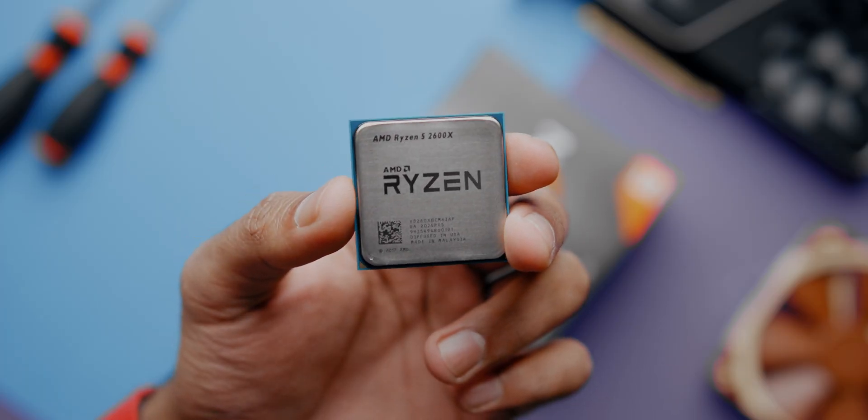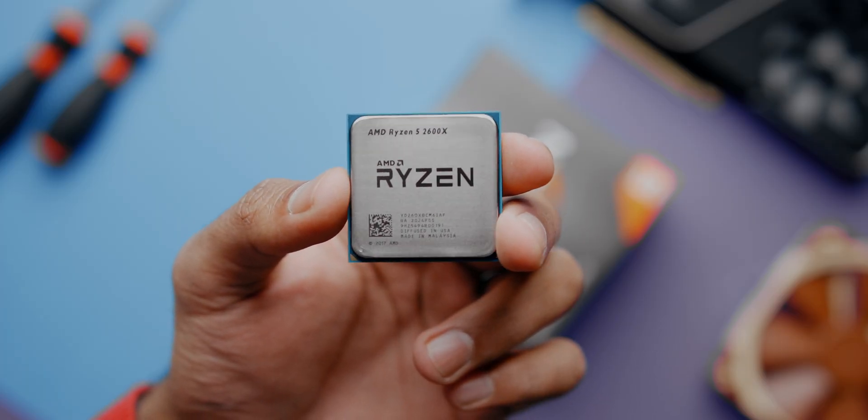People rocking a 2600X will also see some impressive performance uplifts, but it isn't one of those situations where you need to rush out and buy one of these new Zen 3 CPUs. In fact, if your 2600X is hooked up to an X470 or B450 motherboard, you'll be just fine for now until new BIOSes are rolled out that'll allow you to drop in a 5600X. Or you could just grab a 3600X and avoid this whole stock situation, and that'll also save you a few bucks to spend on something else.